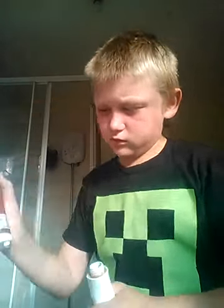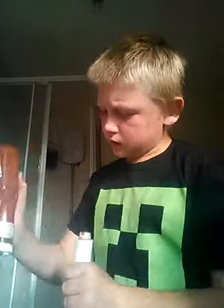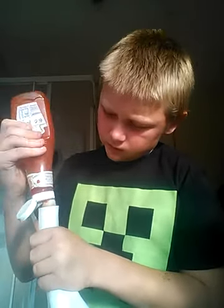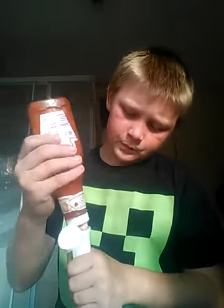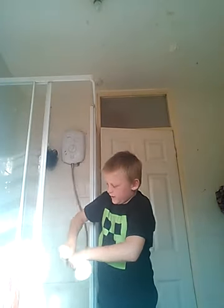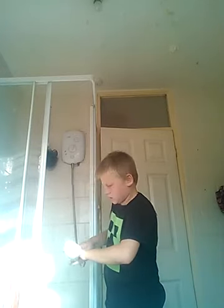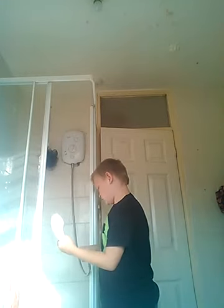Okay, see — all you need to do is get the ketchup and put it in. Then what you want to do is screw it back on and wait for your person to have a shower.